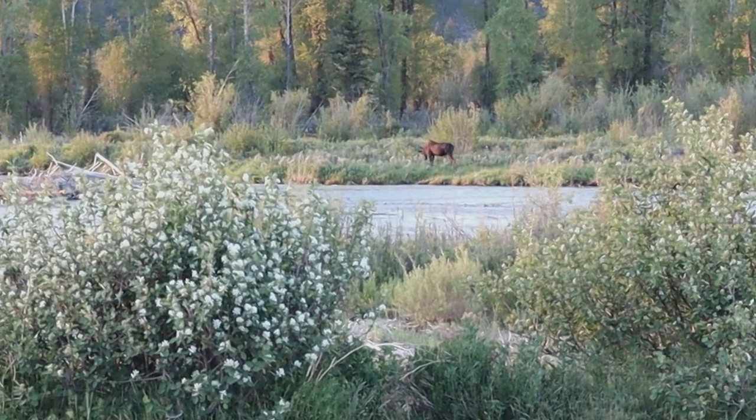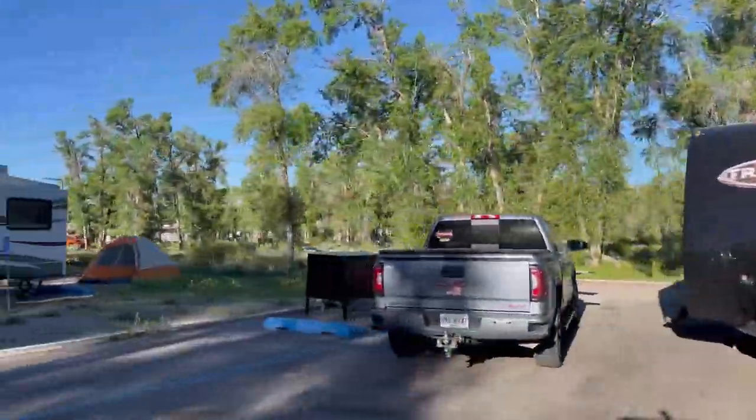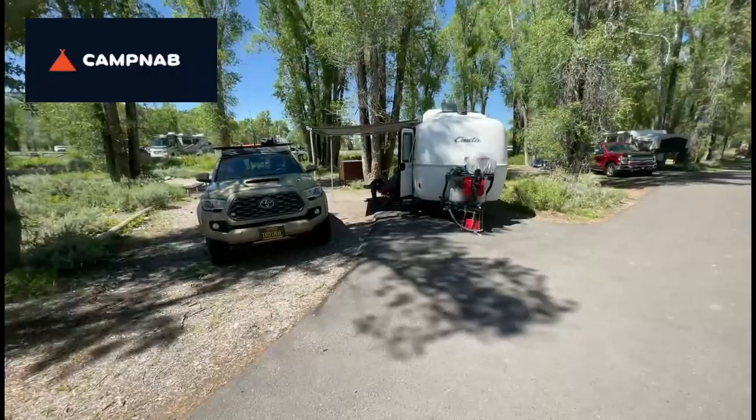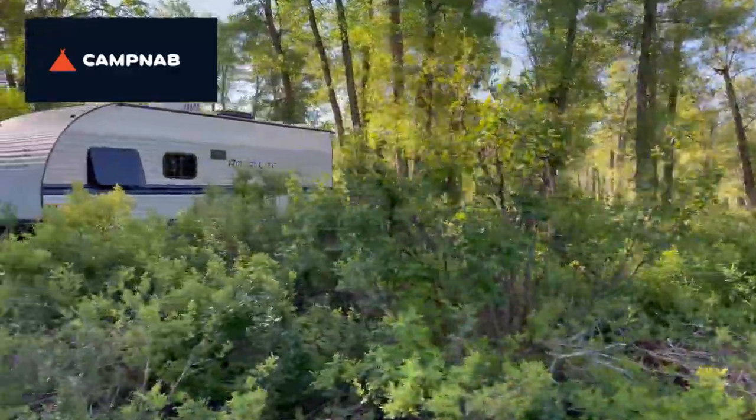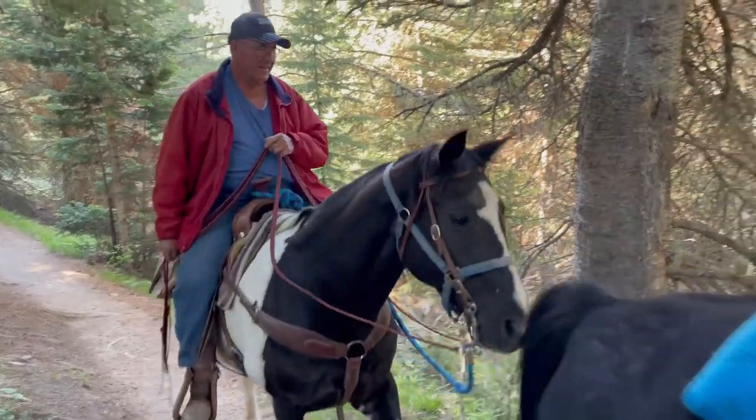We left Lava Hot Springs and headed to Grand Teton National Park. Even though we started planning our trip late, we got a campsite at Gros Ventre Campground thanks to the Camp Nab app. If you'd like to get a spot at a sold-out campground, there's a link to Camp Nab in the description. We're here at Taggart Lake — we got up at 5:30 this morning just to beat the crowds and get beautiful pictures of the Grand Tetons reflecting off the lake.